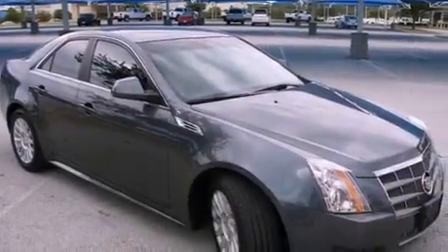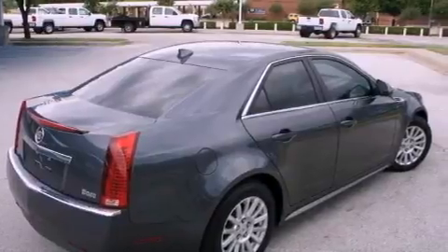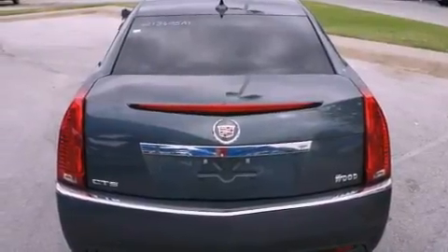Its top features include memory settings for the driver seat's positions, so you can recall your favorite position with the push of one button, fold-down rear seats, cruise control, a digital information center, and wood trim interior accents.